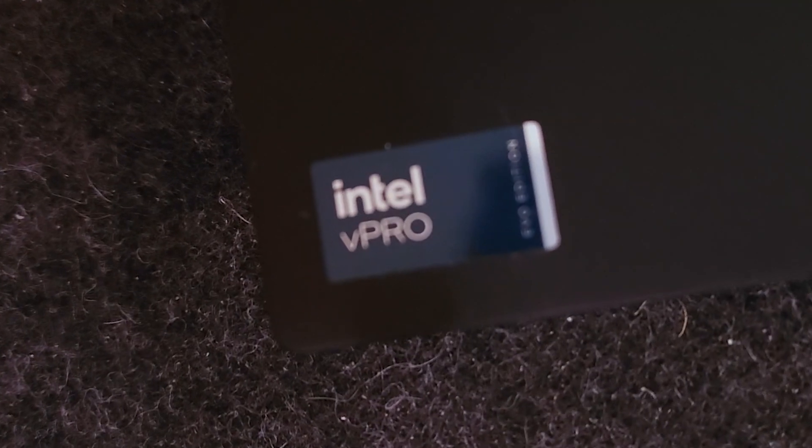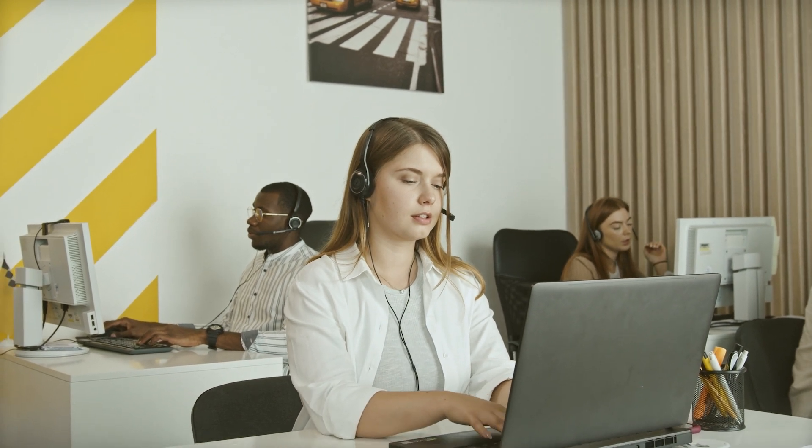But what if we take all of that greatness and make it even better? Well, Intel did that with Intel vPro. It's a suite of hardware and firmware technologies designed specifically for business class PCs. Intel vPro helps IT professionals better manage and protect company computers and has some seriously impressive security features like Intel Threat Detection and Intel Hardware Shield.